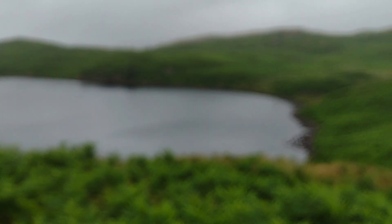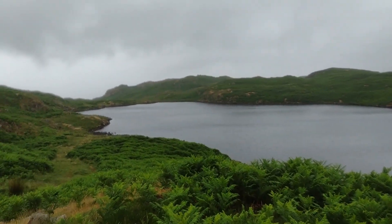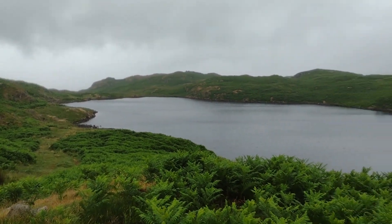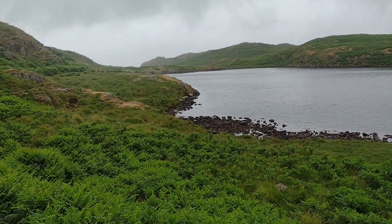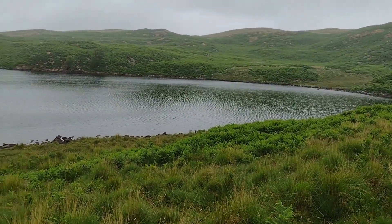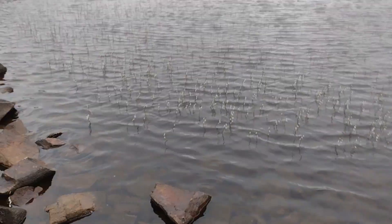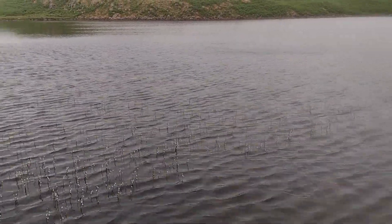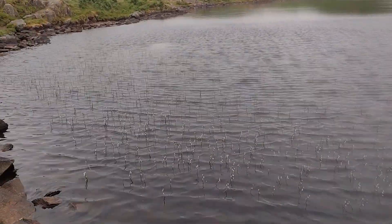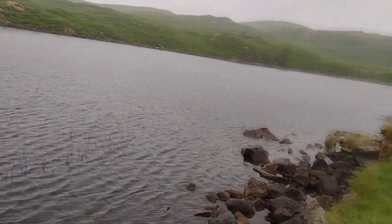This is Bleat Tarn - very nice. That'd be a nice camping spot if you've come here before. There's something nice about Bleat Tarn - flowers poking out from the bottom, gorgeous. There's loads of them; it's funny how they're just around this area.